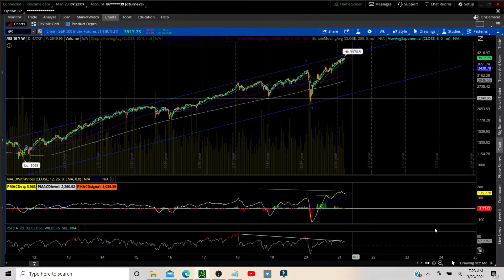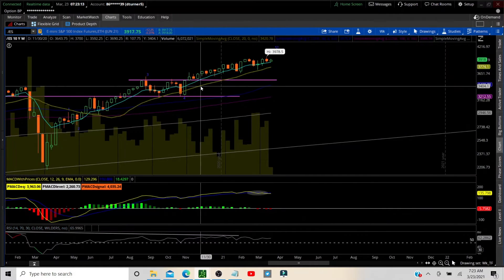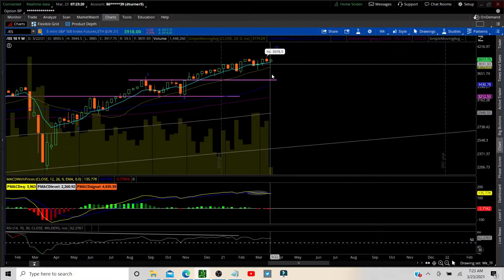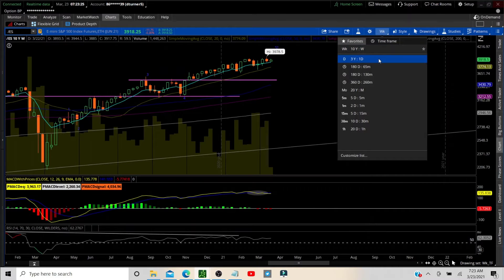Let's go to the weekly. We are in wave 5 of 5. We had a slight doji candle, but we are pushing off the 8 MA. We are not bearish — we're inside week. MACD is sideways, but we are well into bullish territory.